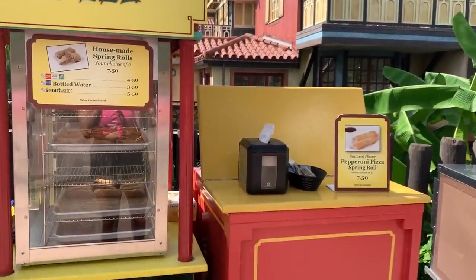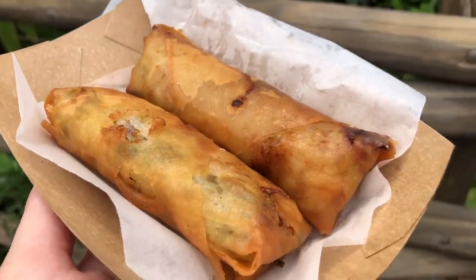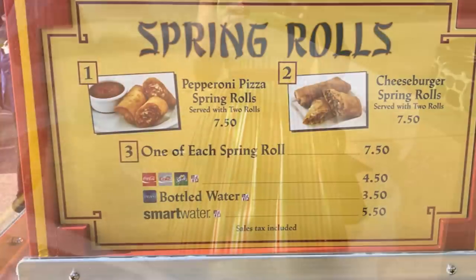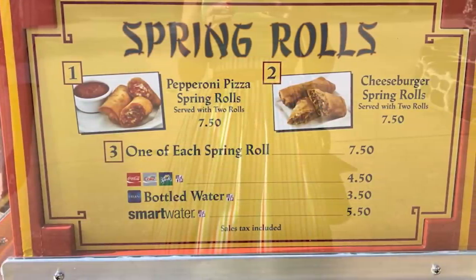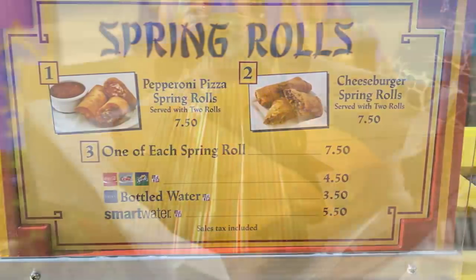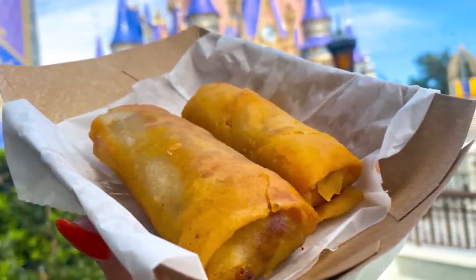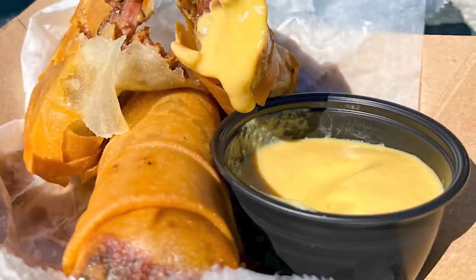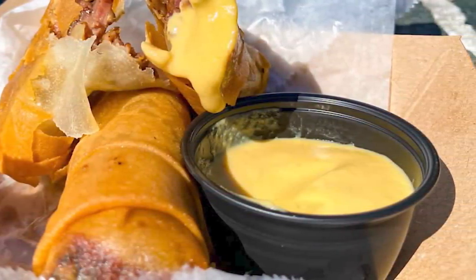Keep in mind that the Spring Roll cart switches up its offerings often, so don't be surprised if you see two completely different Spring Roll flavors during your visit. We've also seen those 50th Anniversary Pastrami Spring Rolls and the Buffalo Chicken option too. The Spring Roll cart may not be open during your visit since it tends to go dark during slower times of the year, but if you do see it open, jump in line — these snacks are popular and do go quickly. If you are seeing the cheeseburger Spring Rolls on the menu, this mayo aioli may be included on the menu, but if you don't see it, they may still have it for you to add on.